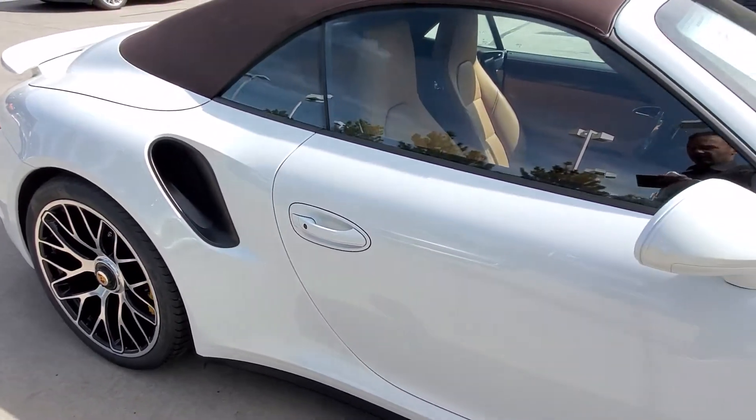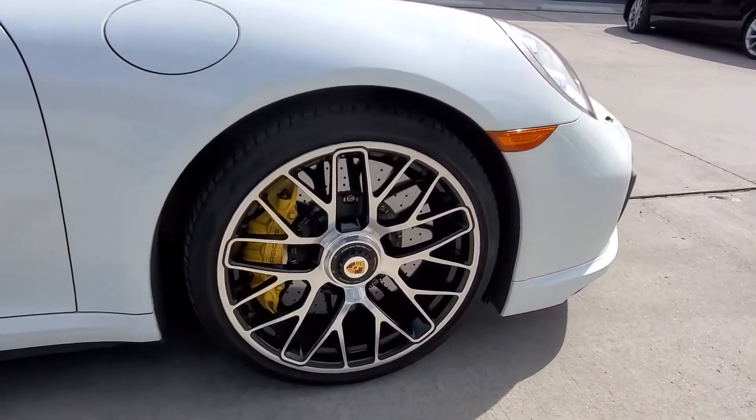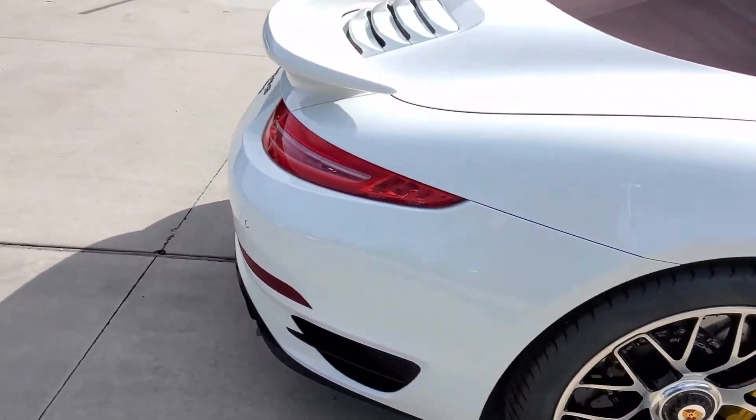It also has the stone guard protection in front of the wheels and rear wheels on both sides — it's almost a must to have those. All the wheels are in great shape; I didn't notice any major scratches or curb rash on any one of them.